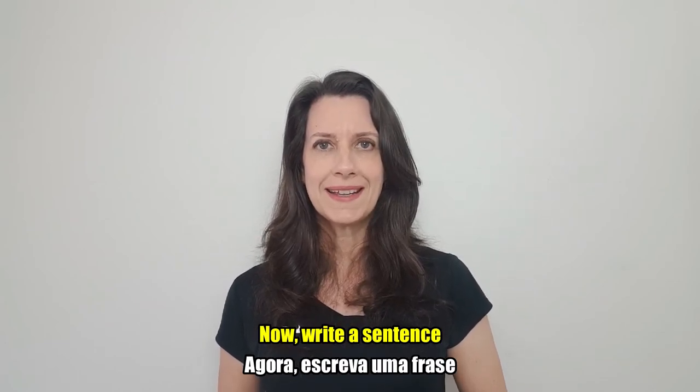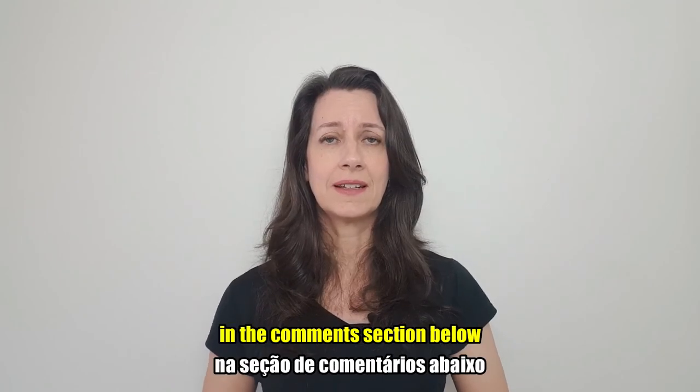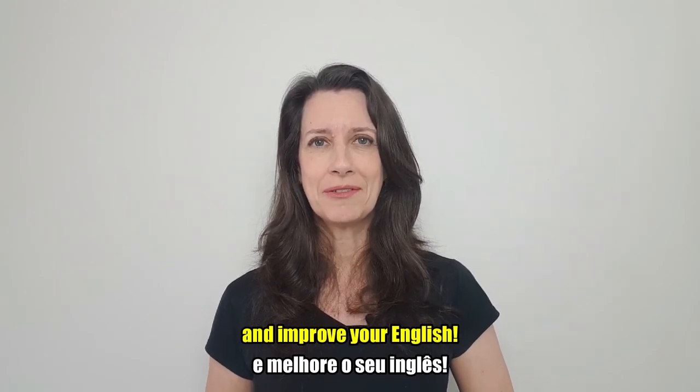Now, write a sentence using this suffix in the comment section below and improve your English.